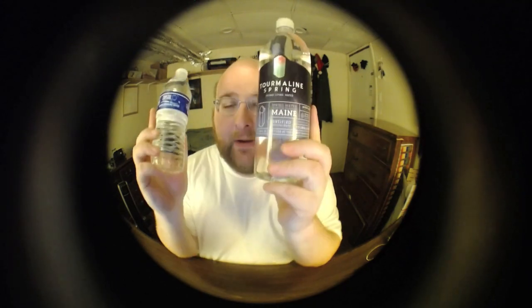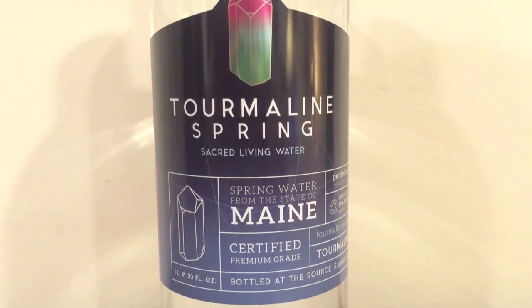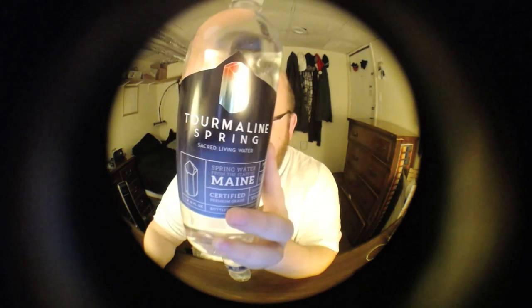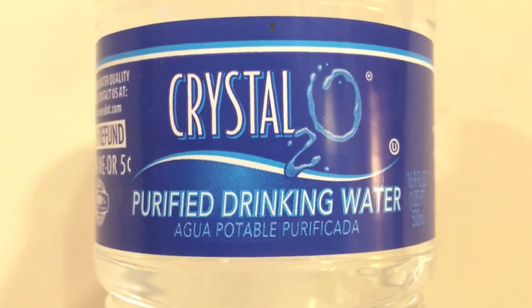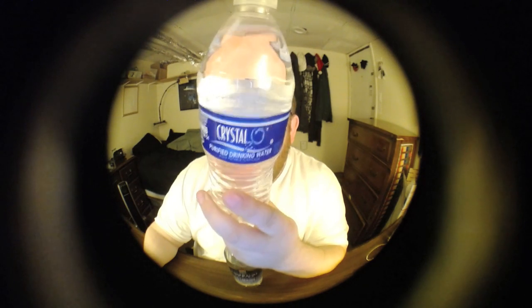Welcome back to round three of the water comparison video series. Today we're comparing two bottles: first up is Tourmaline Spring water from Sacred Living Water — this is water from Maine, from a geothermal hot spring at Summit Springs. Next up is Crystal 2.0 purified drinking water from the store Save-A-Lot. This beat out their spring water, and it's a very cheap water — $2.49 for a 24-pack.